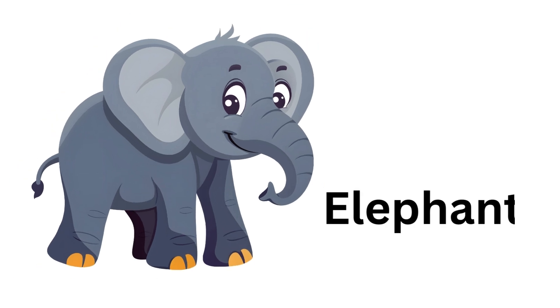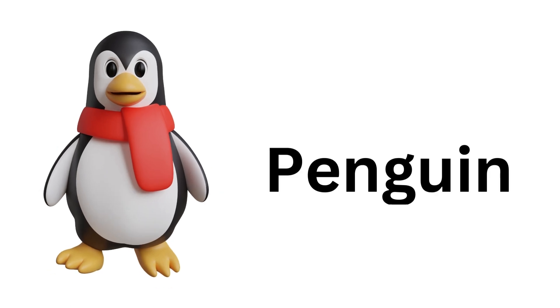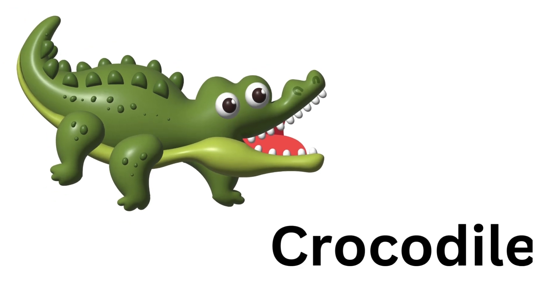Elephant. Elephant. Penguin. Penguin. Crocodile. Crocodile.